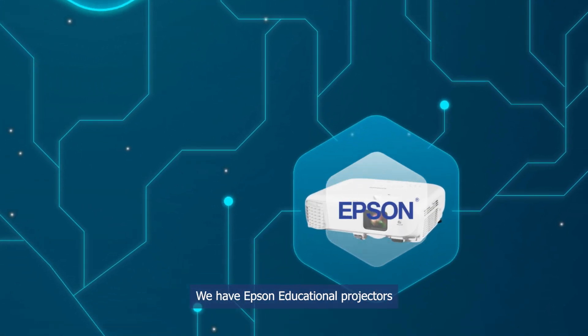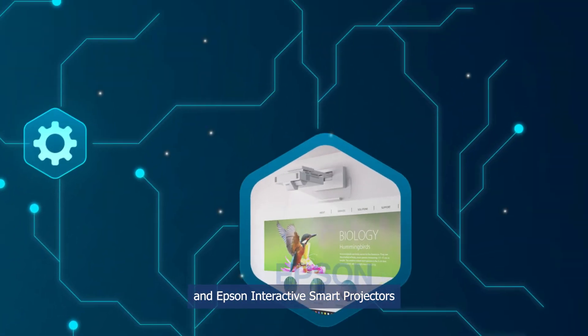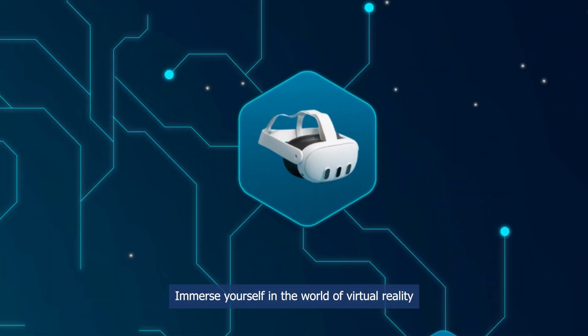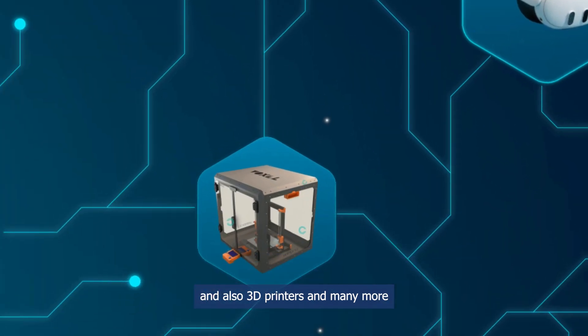We have Epson Educational Projectors and Epson Interactive Smart Projectors to Spectron Interactive Panel. Immerse yourself in the world of virtual reality and extended reality and also 3D printers and many more.